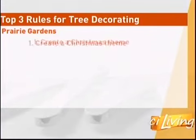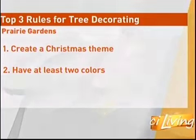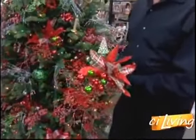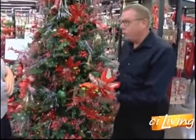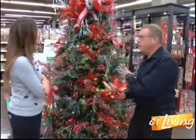Let's talk about the three different textures we've got going on here. So we have something flat, we have something round, and we have something that's spiky or long. You want to work with larger ornaments first and place those in, working from the inside of the tree out.